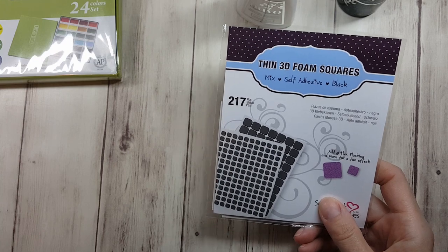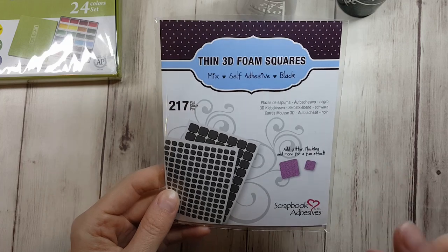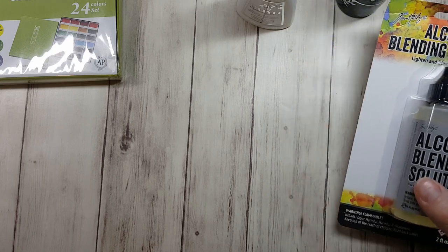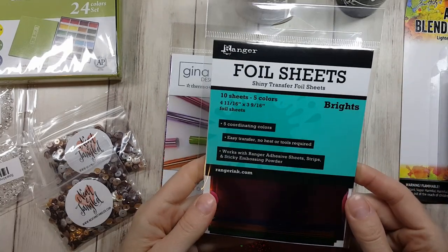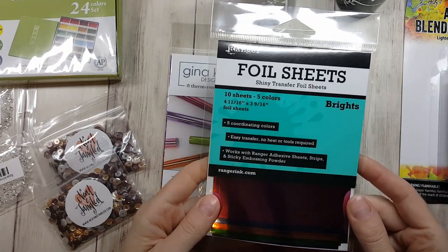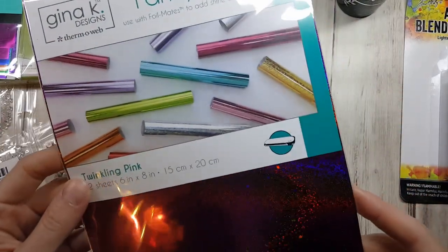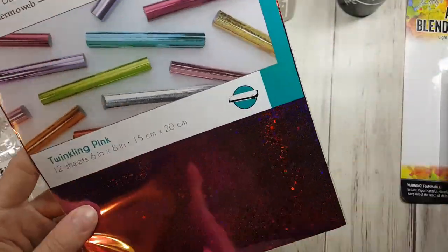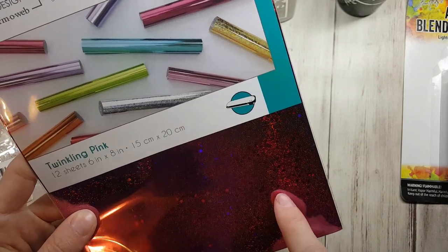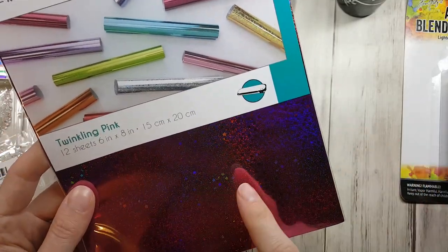I got some functional stuff too — some more foam blending tools for my distress inks, and some thin 3D foam squares in black, which I thought was cool because I don't have any black adhesive. I also got some alcohol blending solution since I'm almost out, and some foil sheets in brights. There are all these colors — oh goodness, Gina K Designs — look at this, it's just magical!